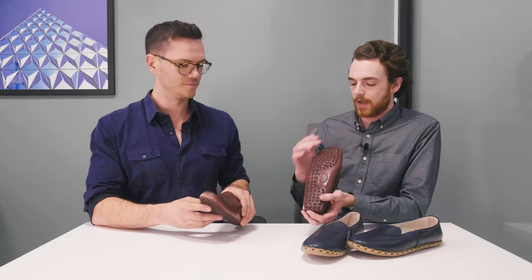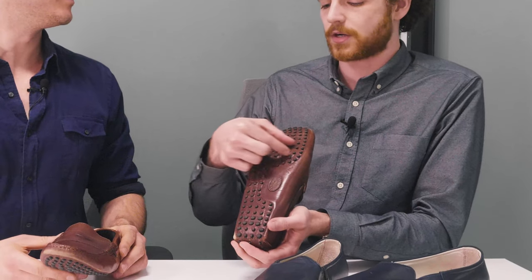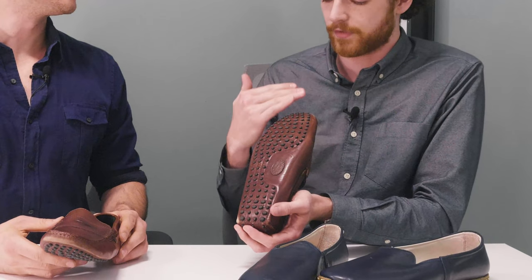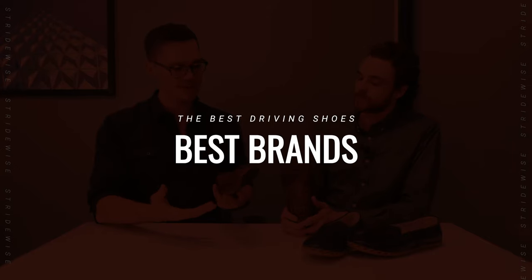On driving shoes, they don't all have the same nubs exactly. Some of them will have like a wider tread on the heel and then one on the ball of your foot. They all have rubber treads — some will have a flat surface — but for the most part they can't be resoled.